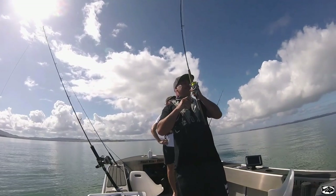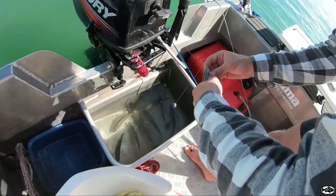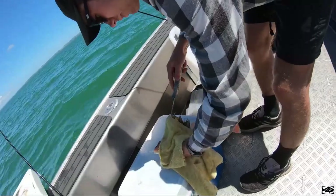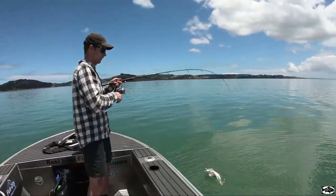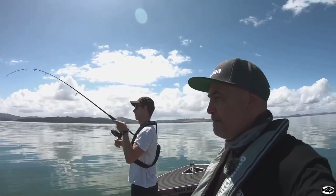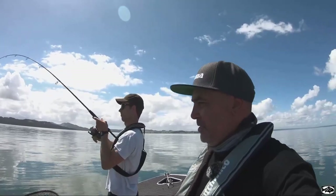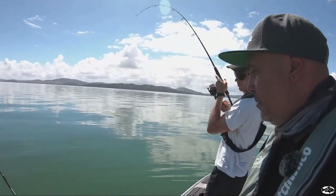Luke's hooked up big time! Welcome to Real Kiwi Fishing this week — out in the little FC with my mate Luke. Luke's hooked up to our first fish, and we're just having a bit of fun in the harbour today, catching a few liveys and hoping for a few snapper.